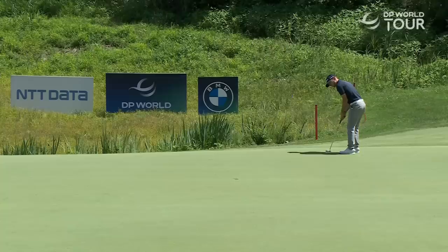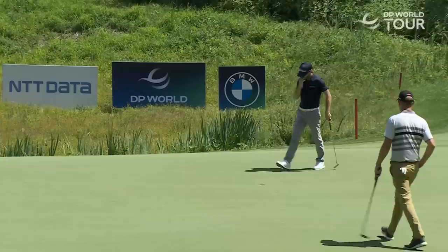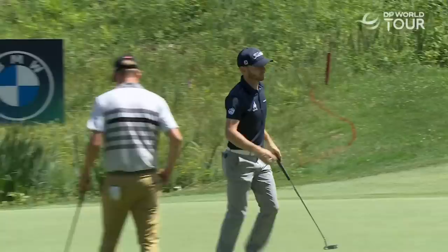Beautiful weather conditions on day one of the BMW International Open from Nord Eichenried near the city of Munich. This is Laird Shepherd making his first start as a professional. Last year's amateur champion got off to a reasonable start, one under par 71 with a birdie there at the sixth.